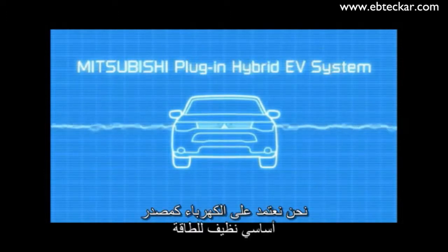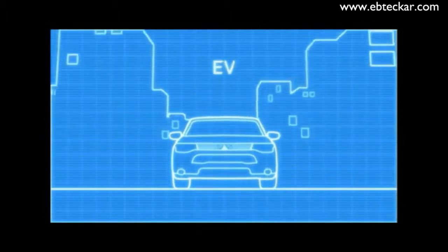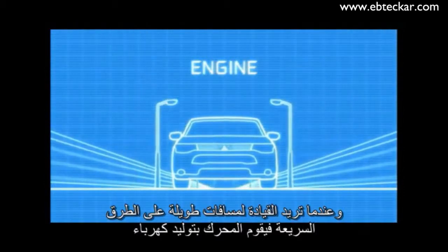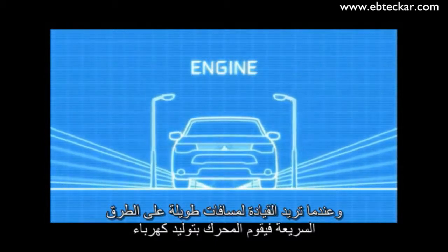We let you use clean electricity as the main source of motive power, so you can enjoy great environmental performance. For almost all everyday needs, I am an electric vehicle. When you need to drive longer distances on holidays, or you are driving at speed on the expressway,